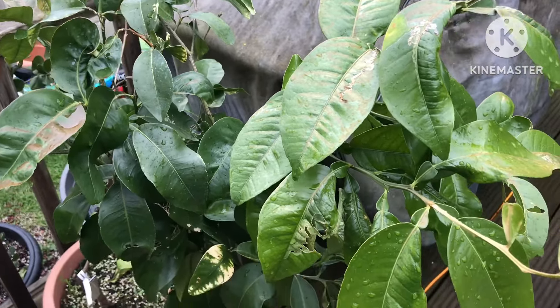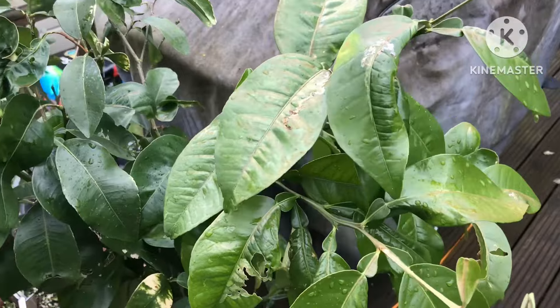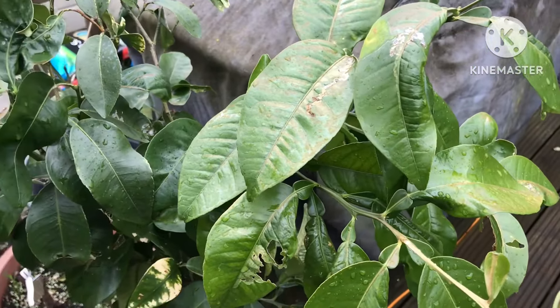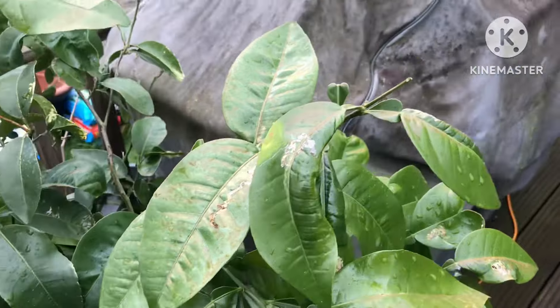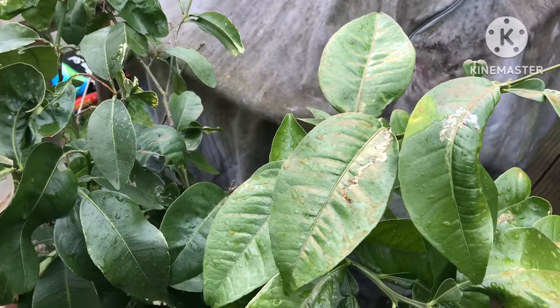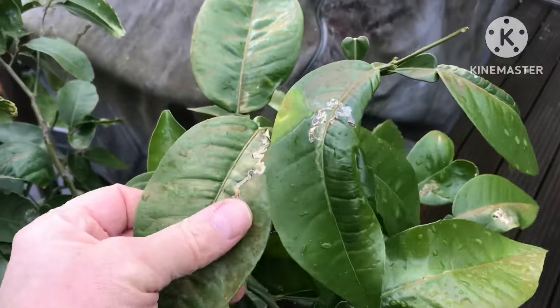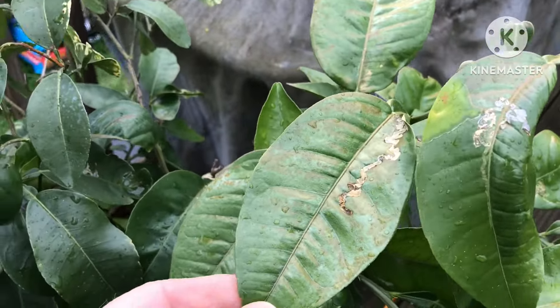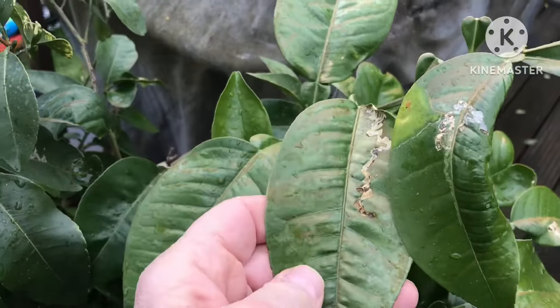Hello everyone, it's Brett here, Lionheart 84. I just wanted to show you one of the disadvantages of overwintering plants in the summerhouse, and that's when they first come out — because of the very low light levels in there, they're very prone to sunburn even in April when we're getting very low temperatures and almost no sunshine.